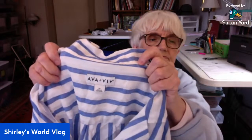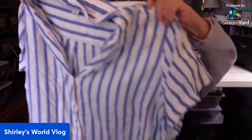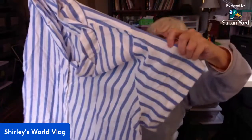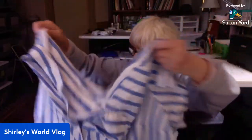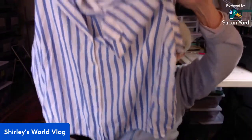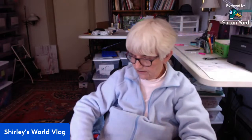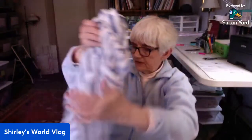This is by Ava and Viv, 3X — a good size. Just a cute little short-sleeved shirt. This feels like linen, and it ties at the waist at the bottom. It's a linen blend — half linen, half rayon. It's very summery, should be a good easy sell.